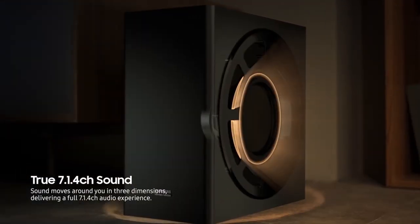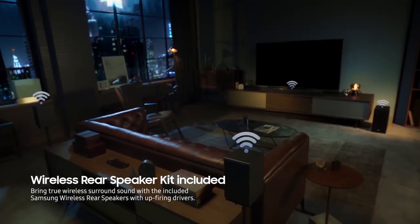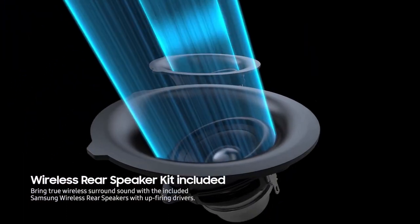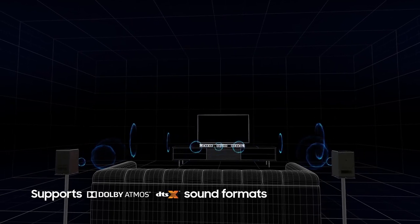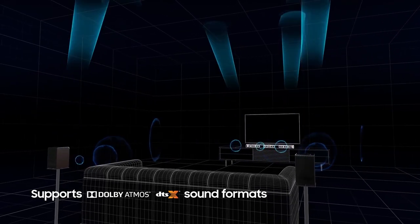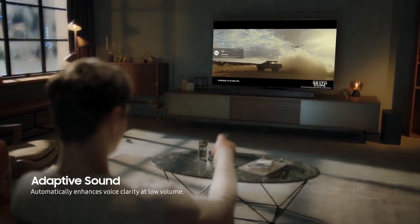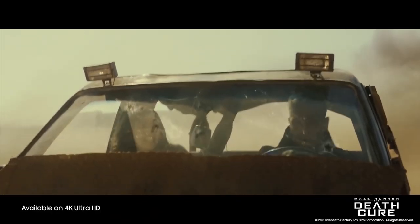It not only supports object-based audio in the shape of both Dolby Atmos and DTS-X, it is also the only model to achieve this with actual rear speakers and four upward-firing drivers. Get swept up in the exhilaration of multidimensional cinematic audio, masterfully delivered above, behind, and all around you from the 17 built-in speakers. It's entertainment that rivals even the best movie theater experience.